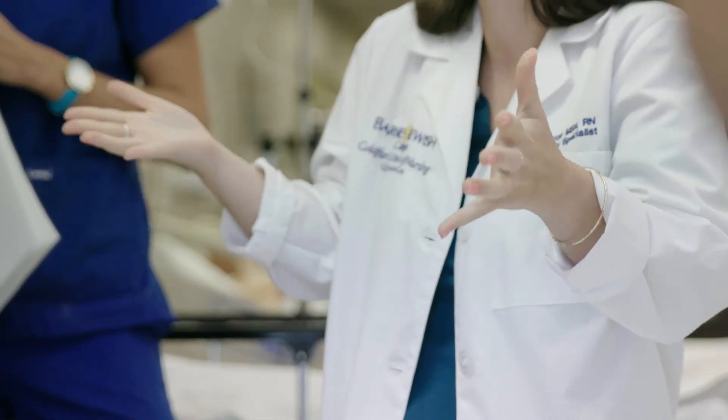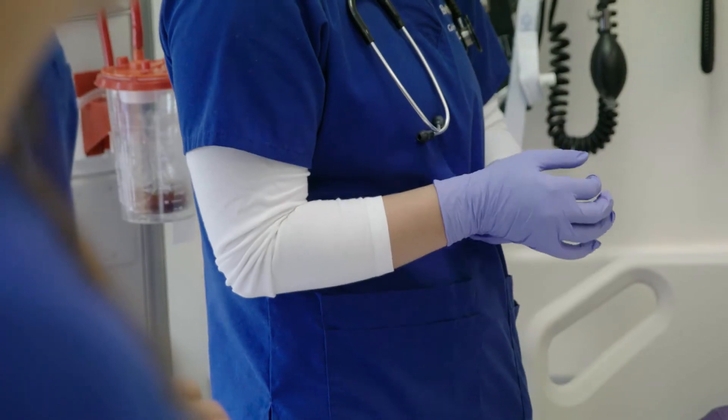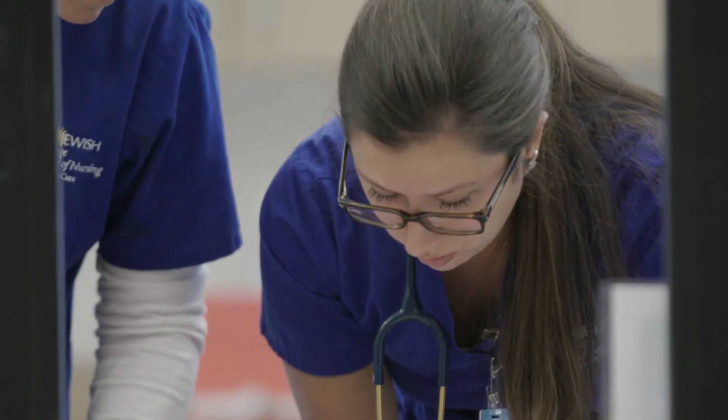Learning your role is something you really get from clinical, especially in your last term in the nursing synthesis class and your preceptorship. Since you're acting as that nurse, that's when you really learn your role. The biggest thing is just having the confidence and knowing that you've learned the material, you've been properly prepared, and you really can do this.